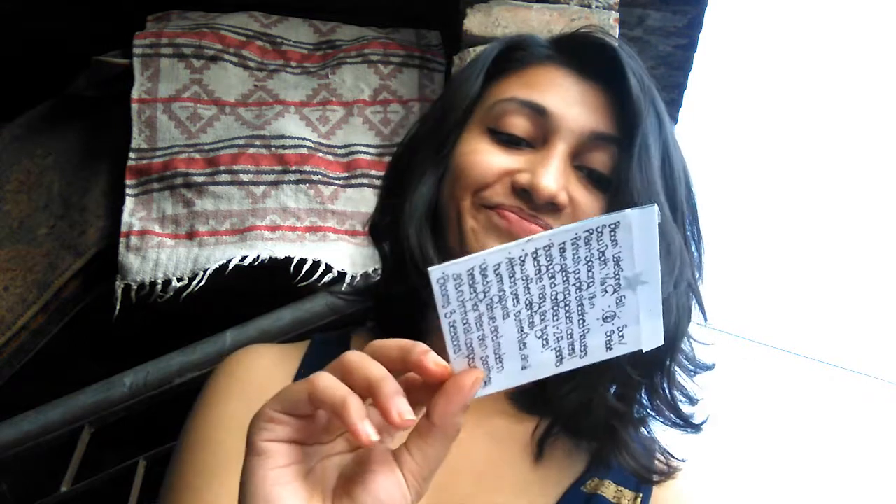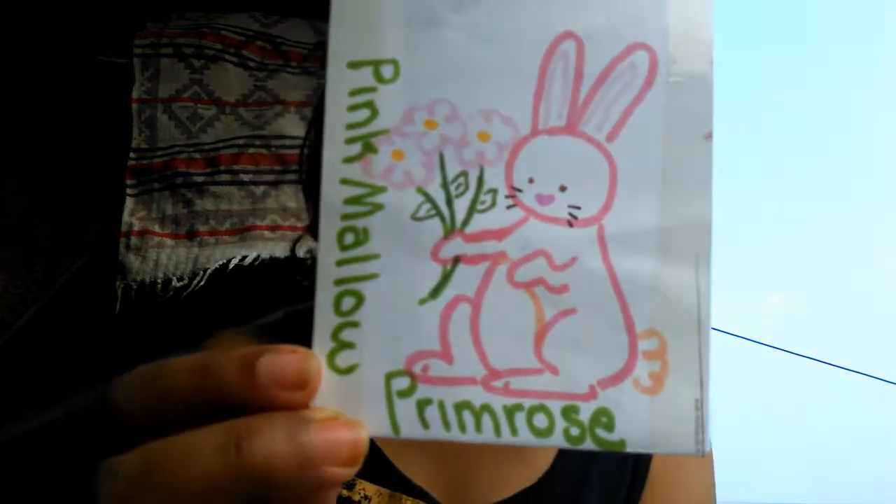Sorry about the noise — there's construction going on. I waited for a long time and they stopped for a while, so I started the video and now they're at it again. Anyway, this is a pink mallow primrose — and no, I didn't order these because I saw Hunger Games, I just really liked the flowers.